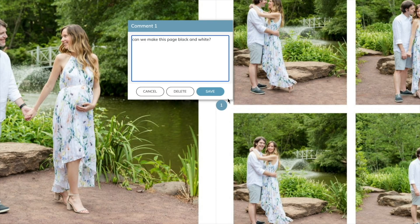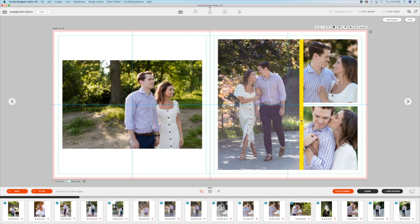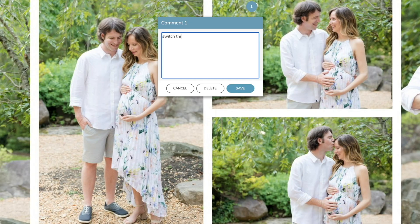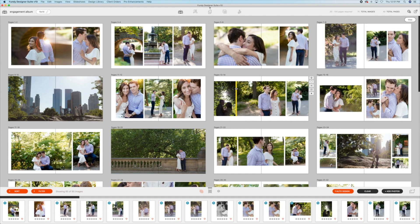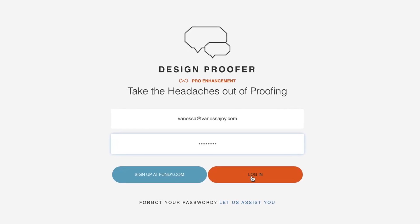The first time Fundy told me about this new proofer, I was like, why do we need that? Fundy already has a proofing system. But then when I took a look at this, it's like online proofing on crack. If you remember the old proofing system, you could send a mock-up of the design to your clients and they could make comments on it — it was pretty easy for them. But then when it came back to you, you had to go back and forth between the proofer and your album design. Well, no more of that.